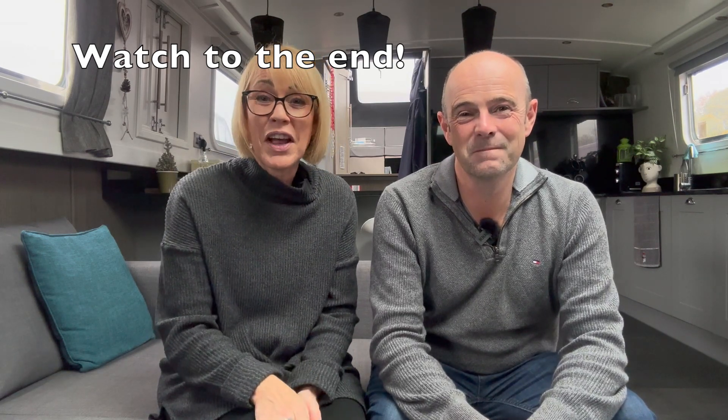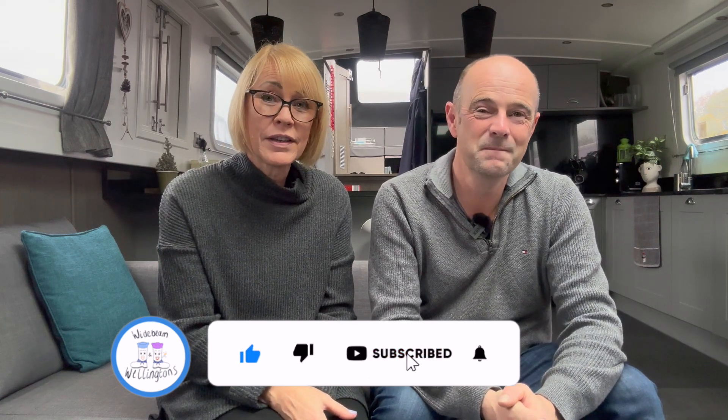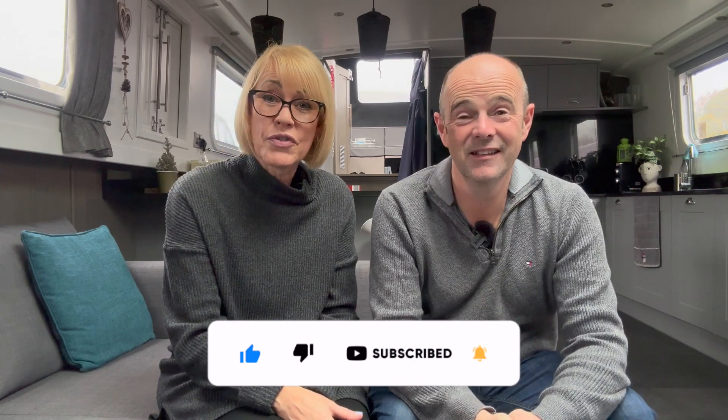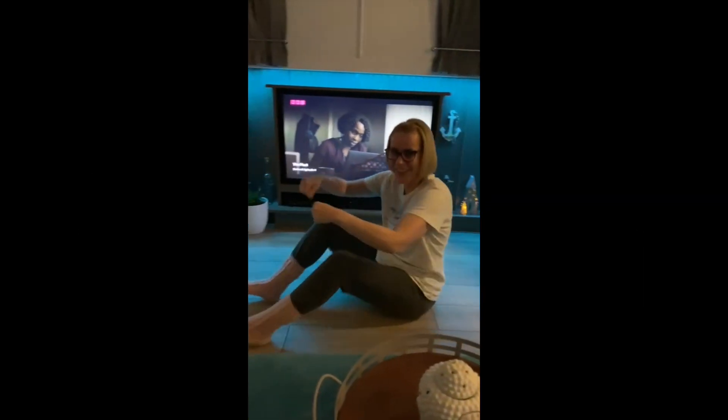Anyway, if you like this video, give us a little cheeky thumbs up. You can ping that subscribe button — a lot of people think it costs something to subscribe, but it doesn't, it's completely free. If you ping the notification bell, YouTube will tell you when another one of our wacky videos is coming out. We'll see you next time. Bye!